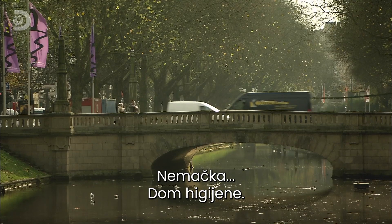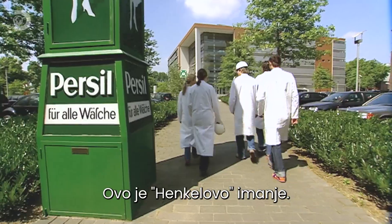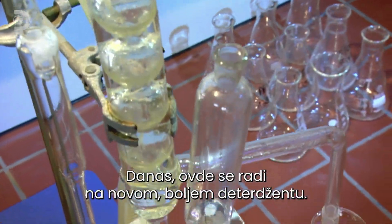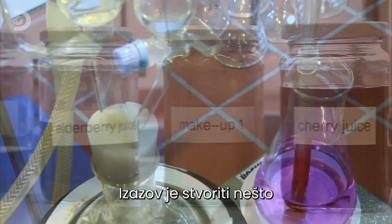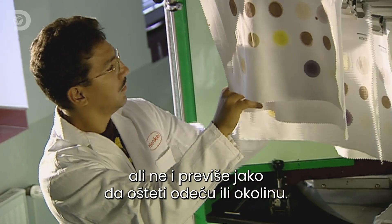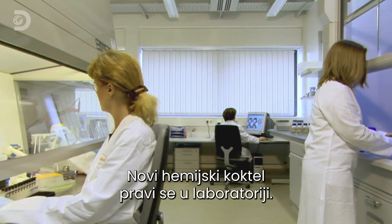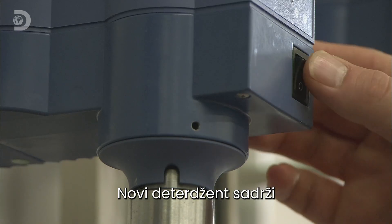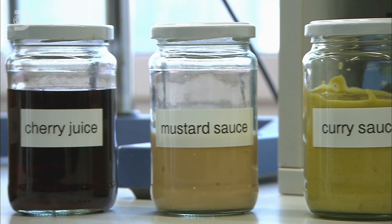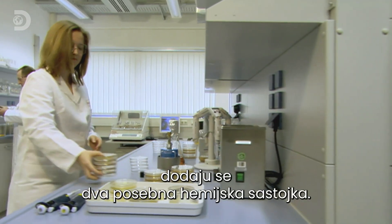Germany — the home of hygiene. Here, cleanliness isn't next to godliness, it's next to Dusseldorf. This is the 350-acre Henkel site, six kilometres from the city centre. Today they're working on a new improved detergent. The challenge is to create something chemically powerful enough to devour the worst stains, yet not so strong it damages clothes or the environment. It also needs to keep fabrics bright and appeal to the eye and nose of the consumer. The all-new chemical cocktail kicks off in the lab. The new detergent includes soap, colour protectors and water-softening agents to prevent the build-up of minerals on your clothes. But surprisingly, there's no bleach. Instead, to see off stubborn stains like oils and ketchup, the lab adds two special chemical ingredients.